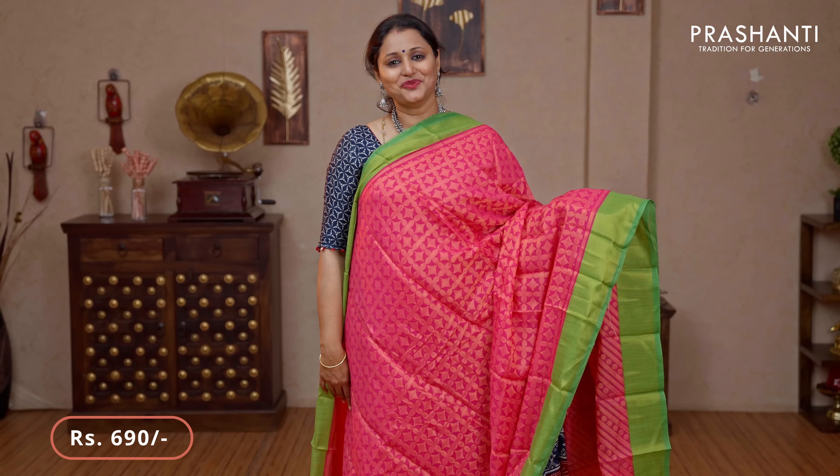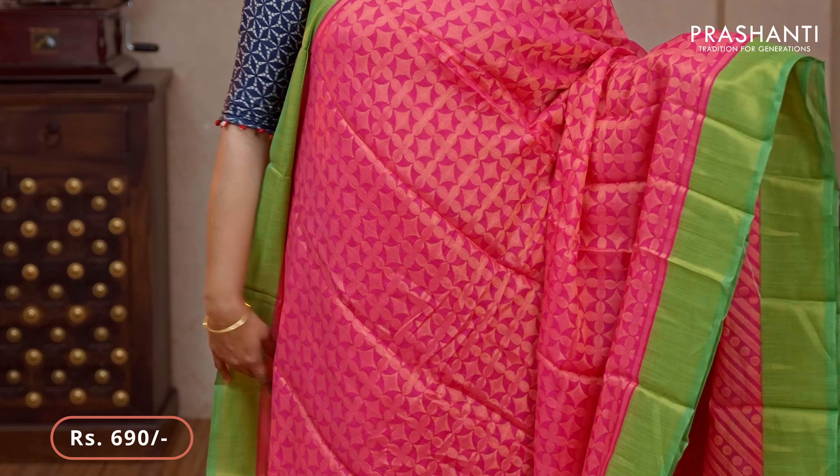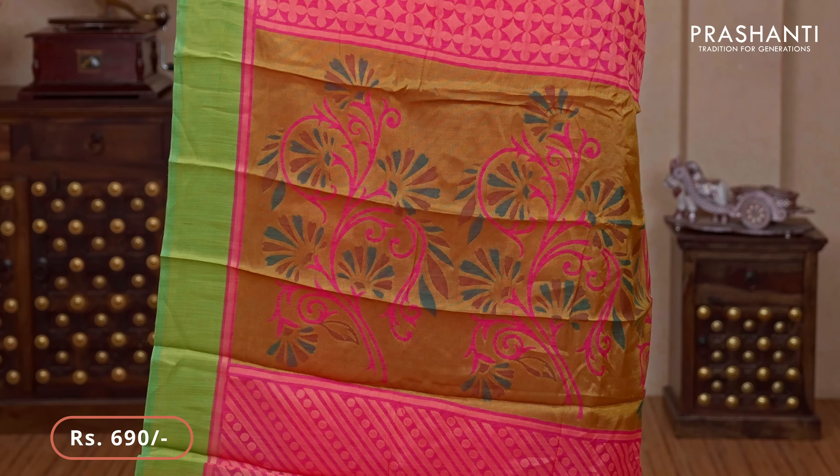Pink with green — one more pretty colour with contrast green borders. All over brasso weaves running throughout the saree. A floral brasso woven pallu and a running blouse in pink priced at $690.